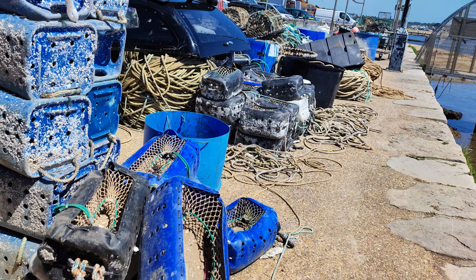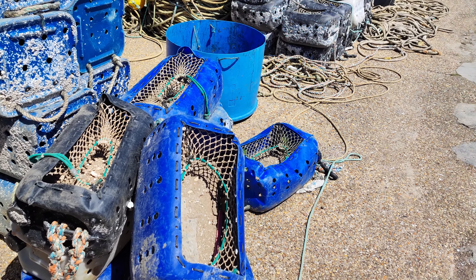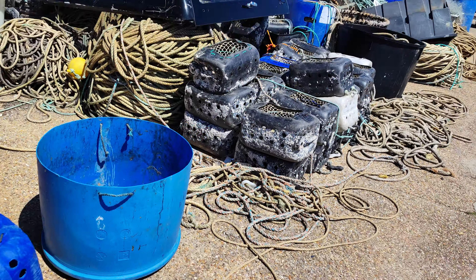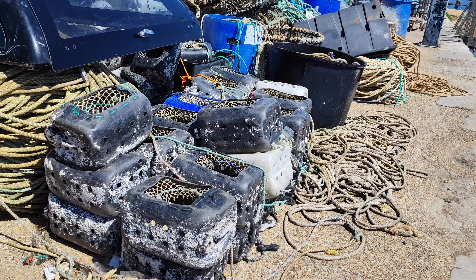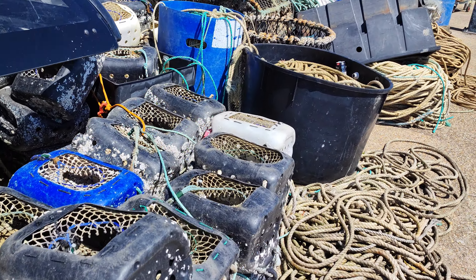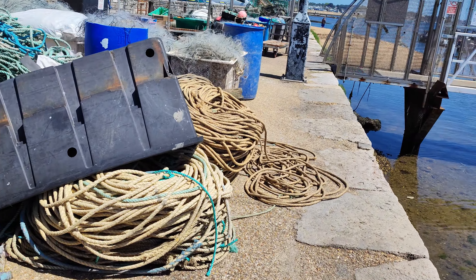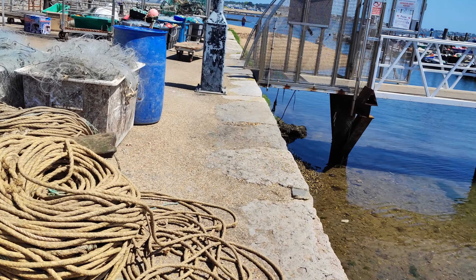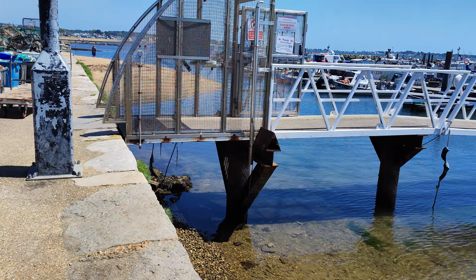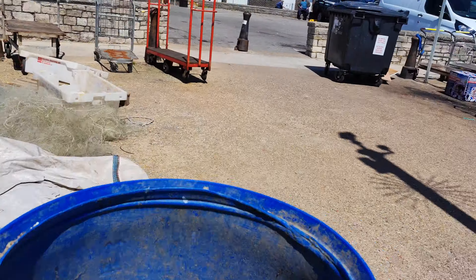Oh, look at all these things here, made out of AdBlue cans by the look of it — just made out of plastic tubs. Lots and lots of rope here. Give them enough rope, they'll hang themselves, as they say. Fishing line by the mile.